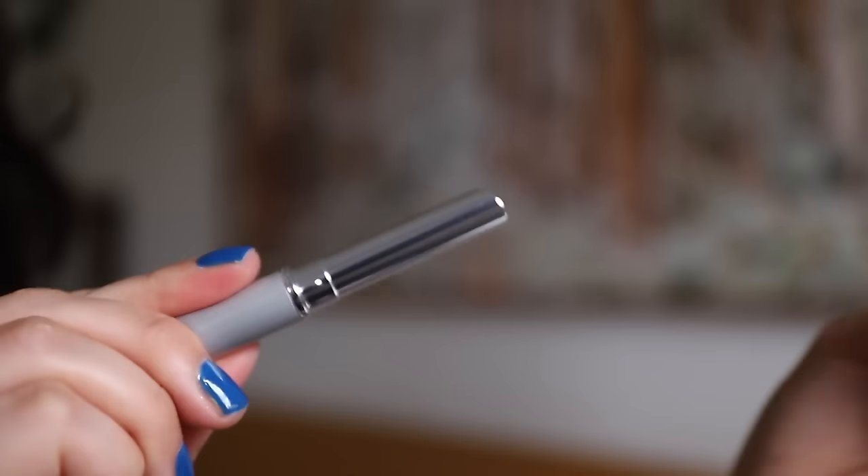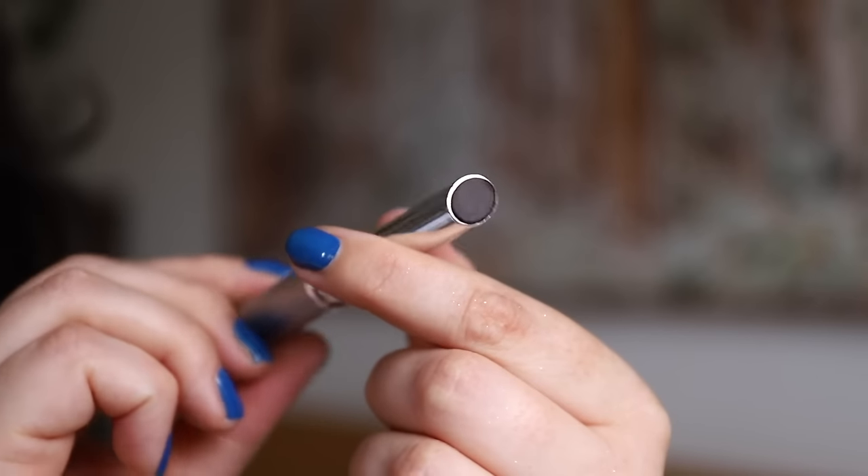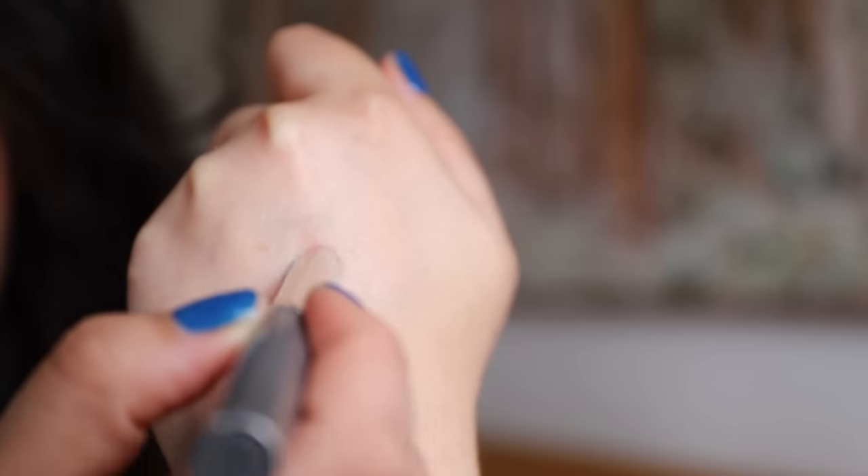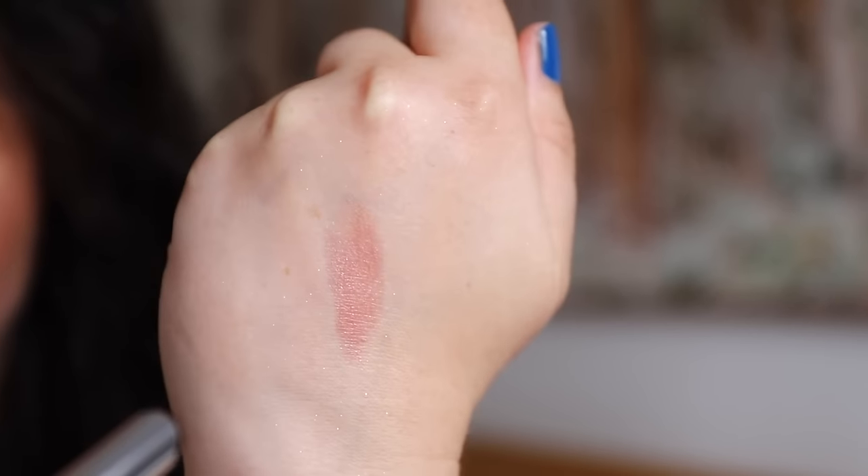The second reason I believe this has been as popular as it has is because it claims to be quite a universal lip shade, and I would say that's probably accurate if it's been loved since 1971. It's withstood trends and fashionable colors, and apparently it just looks great on all skin tones. It just depends on how much you apply.